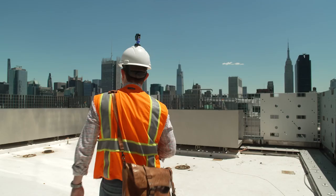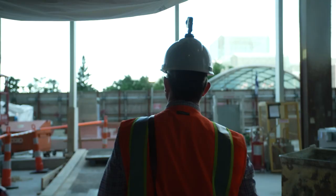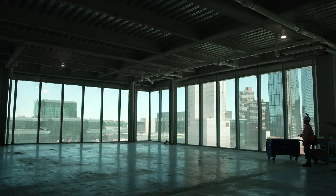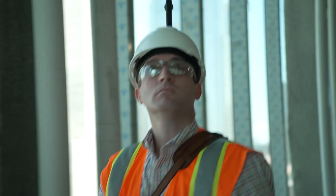Patrick Shields, Project Exec on 66 Hudson Boulevard — The Spiral — in New York City. We've pretty much been working steadily through the whole pandemic year. I do see a lot of technology over the years that seems a little flashy and may not have a long shelf life. I was skeptical on OpenSpace, but I also look at various technologies to see what we can do better in the construction industry.